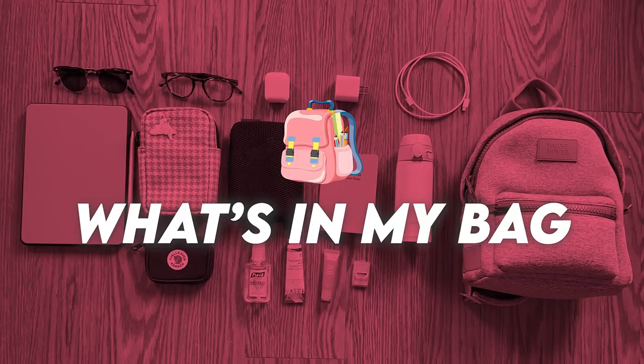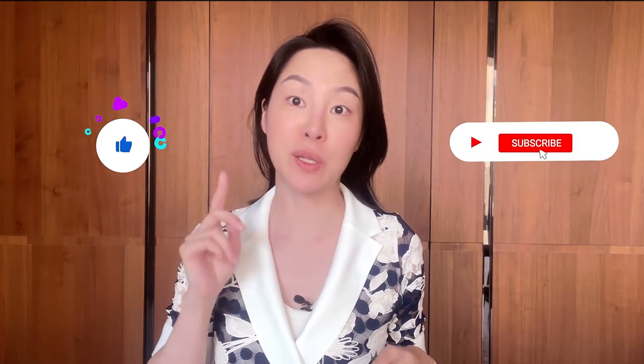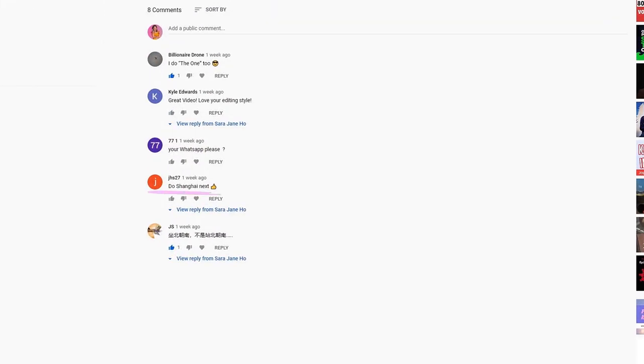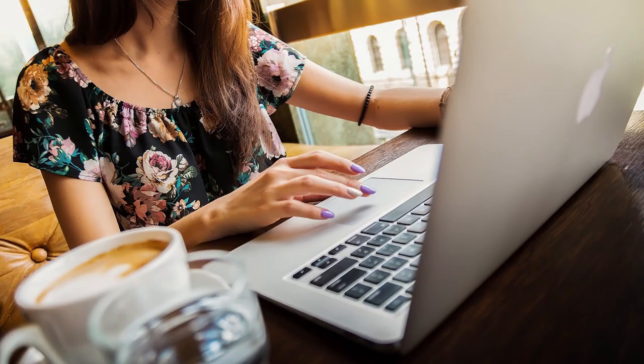Hey guys, it's Sarah and welcome back to my YouTube channel. In this episode we're going to talk about what's in my bag from an etiquette perspective. Don't forget to like this video, subscribe to my YouTube channel, and drop me a comment below on what you like to keep in your bag etiquette wise. As an etiquette teacher, there are things from a beauty, grooming, hygiene, or career perspective that you need to be aware of.